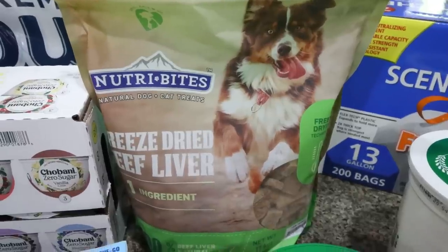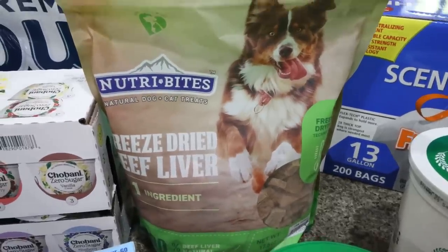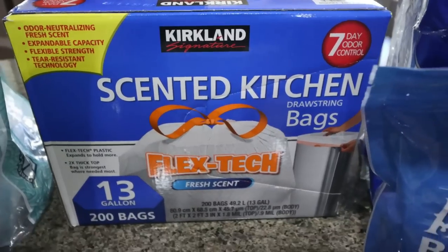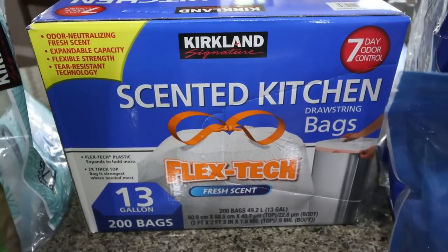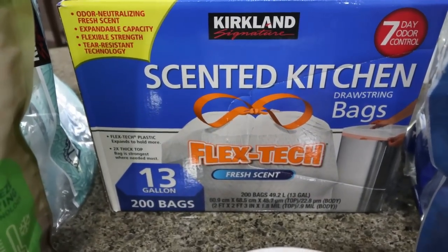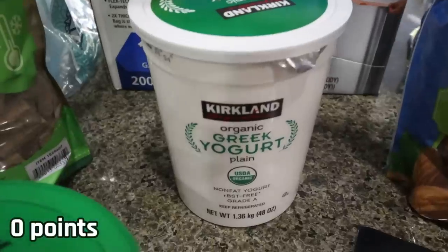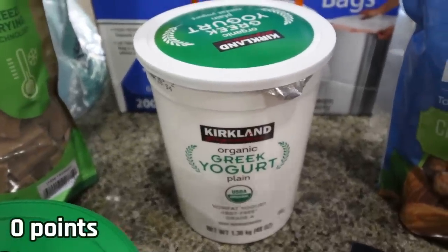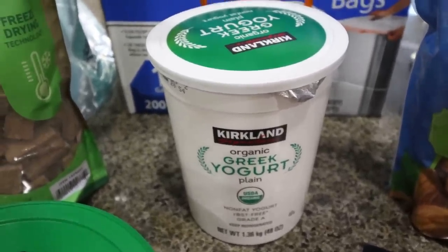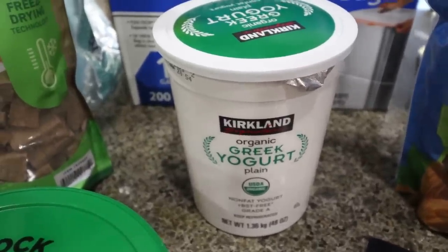I was going to pick up their eight-in-one joint supplement and they didn't have it, so I'm hoping it's not discontinued. My dogs take that every day but I did decide to grab them some treats. Kitchen garbage bags because again we were almost out. I normally get the unscented but this one smells really good so I decided to pick up the scented — they're the same price as the unscented. Some non-fat Greek yogurt — you guys know I love my yogurt bowls. I use non-fat Greek yogurt in a lot of things including protein shakes and smoothies, so this for $5 to $5.99 is an incredible deal.